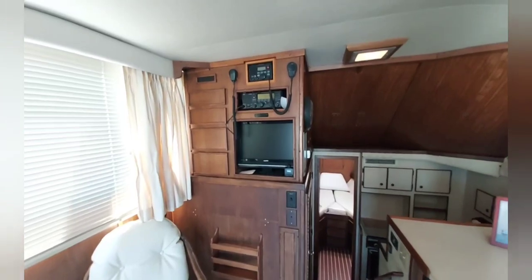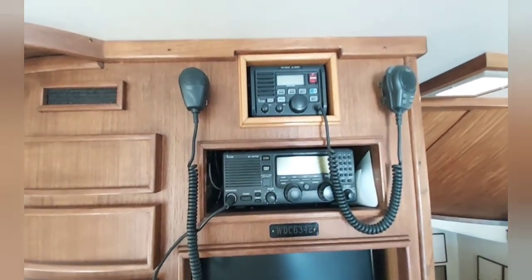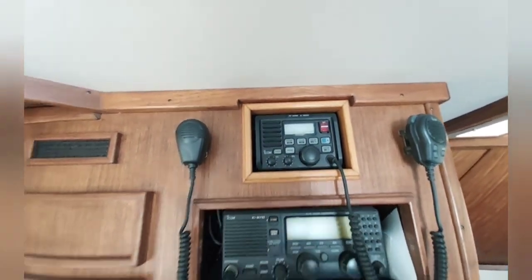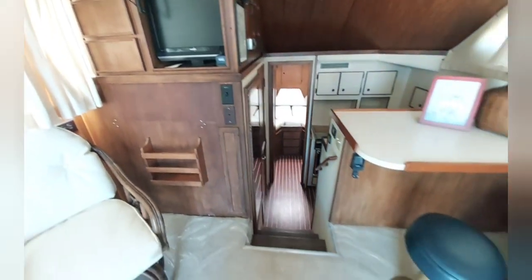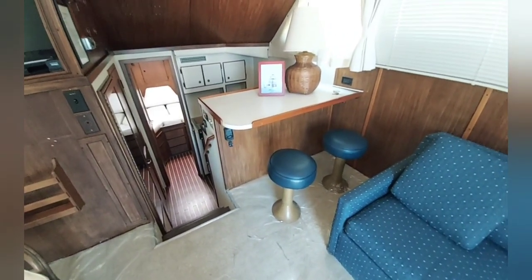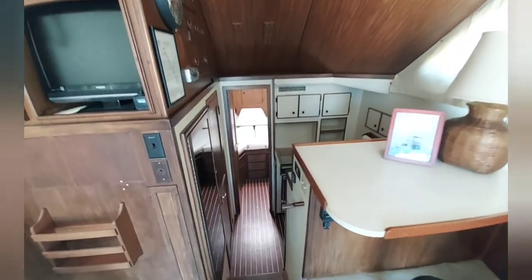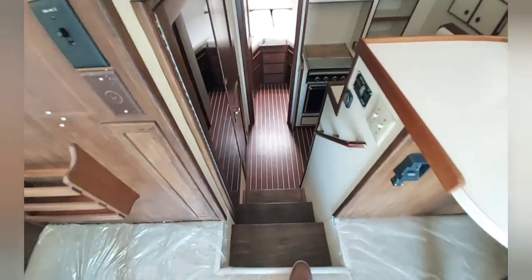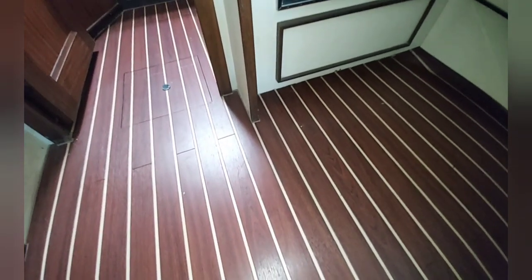There's a small TV, a long-range single sideband ICOM 710 radio, and the ICOM VHF radio, as well as some storage drawers that pull out. There are a couple stools at the bar so you can sit and entertain guests. It's a nice galley-down design. Three steps into the galley, you'll see the cabin sole is in nice shape — a teak and holly laminate floor that looks practically new.